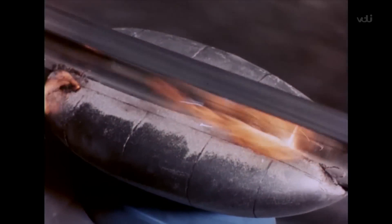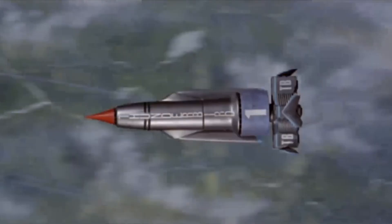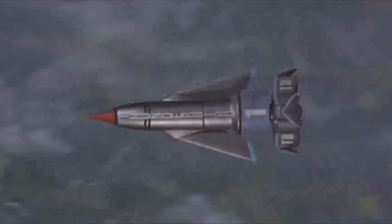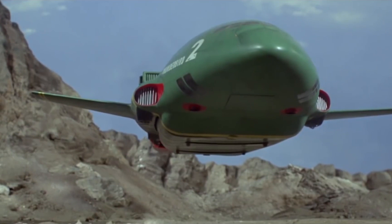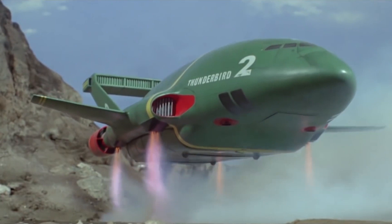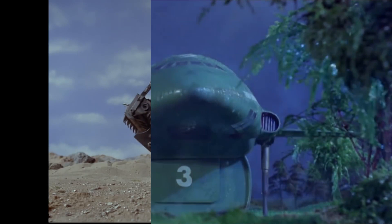Thunderbirds was set in the 21st century and followed the adventures of International Rescue, a privately operated organisation dedicated to saving lives where regular resources are unable or unlikely to succeed. They had a unique, highly advanced set of vehicles suitable for all manner of dangerous situations. Thunderbird 1 would arrive first and organise the rescue operation, and then Thunderbird 2 would transport the necessary rescue equipment to the danger zone. For many people watching the show, a regular highlight was seeing what new vehicle would emerge from Thunderbird 2's pod that week, and what function it would serve in the rescue operation.